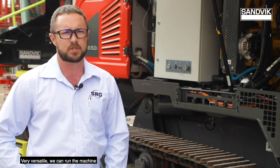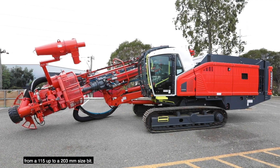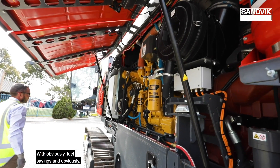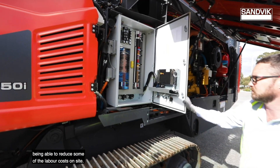Very versatile, we can run the machine from a 115 up to a 203mm size bit. We can actually bring the emissions down and we offer good savings with the machine also, with fuel savings and being able to reduce some of the labour costs on site.